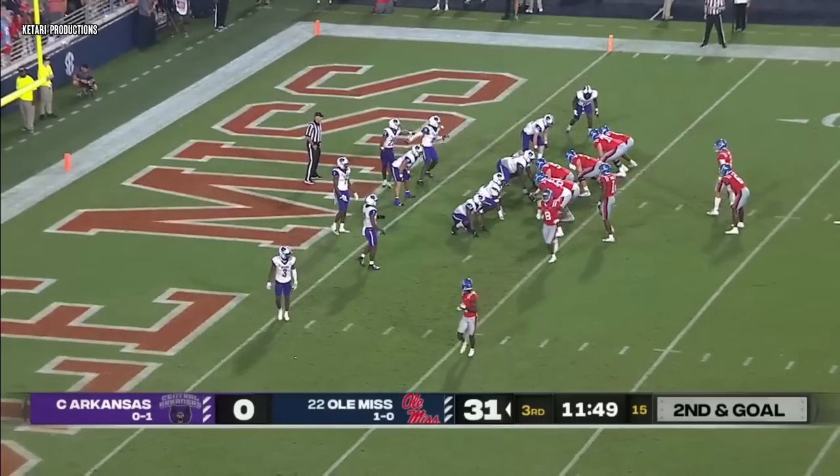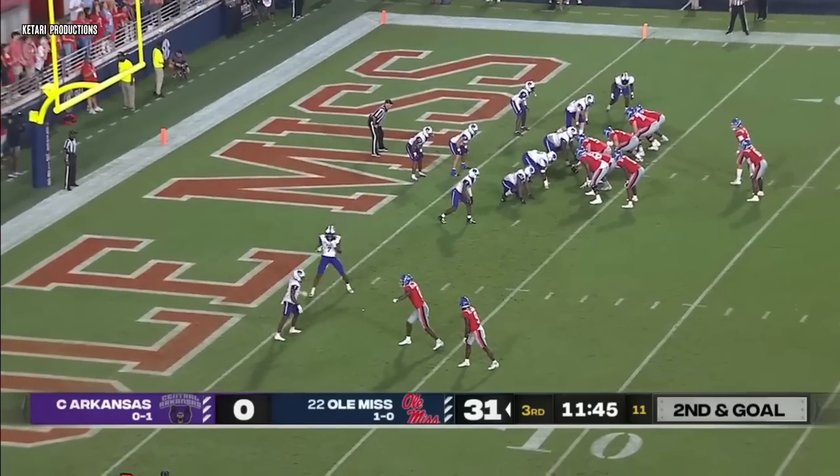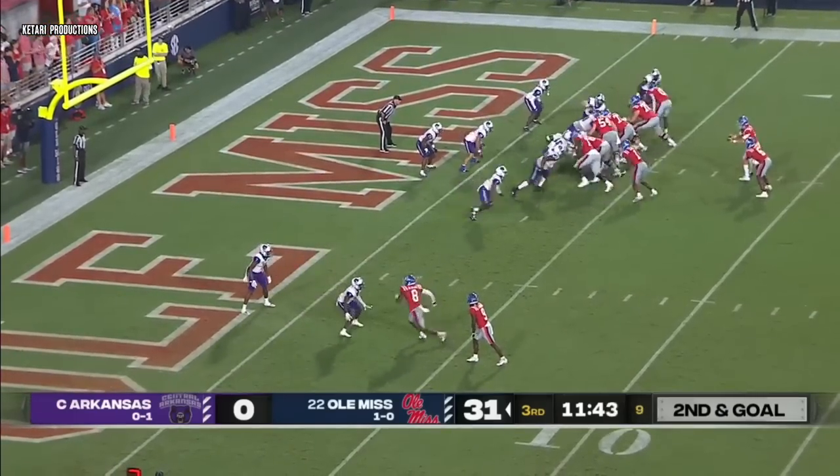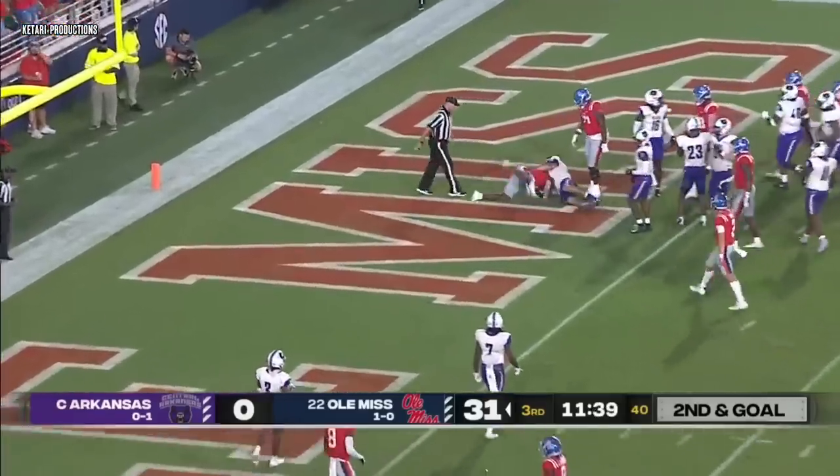He has crossed the century mark — three catches, 103 yards. Second down and goal. Evans the running back. Dart gives it to him, and Evans is in for the touchdown.